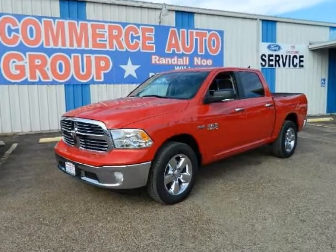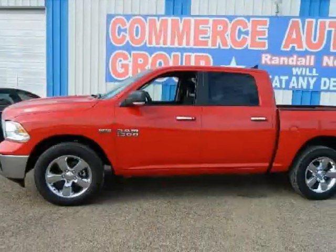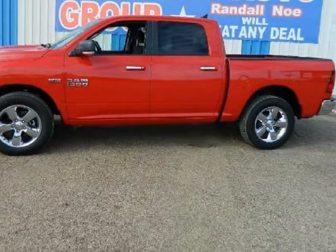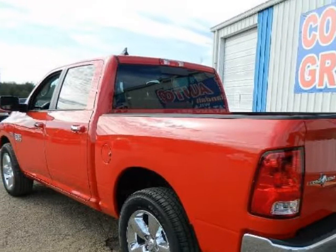We think you will love this new 2014 Ram 1500 2WD Crew Cab 5.7ft Box SLT, which comes fully equipped with ABS, 4-wheel, air conditioning, AM/FM stereo, and many other features.